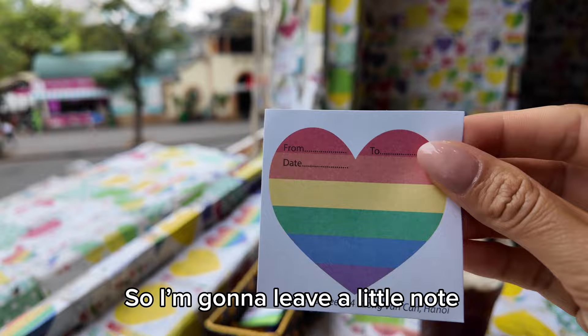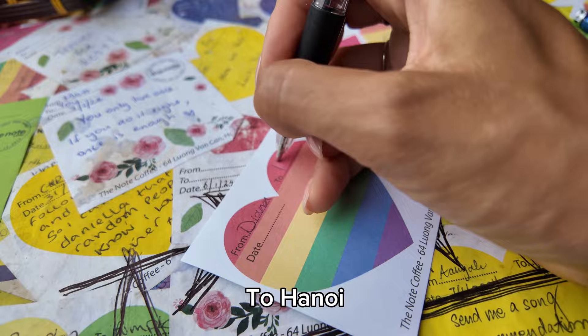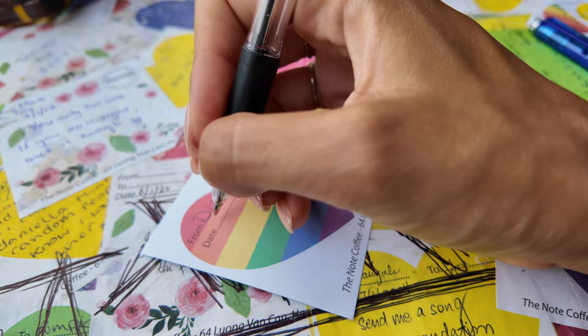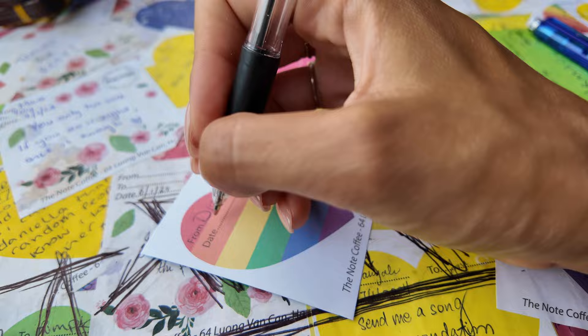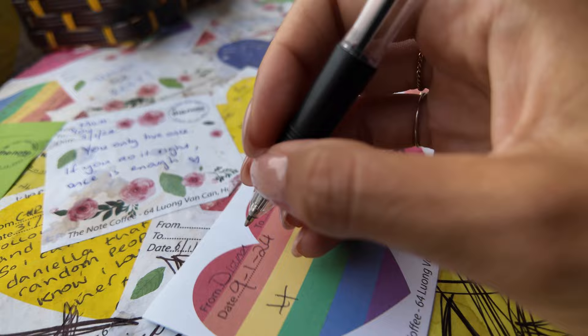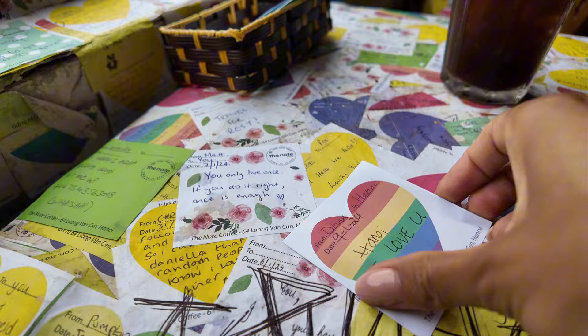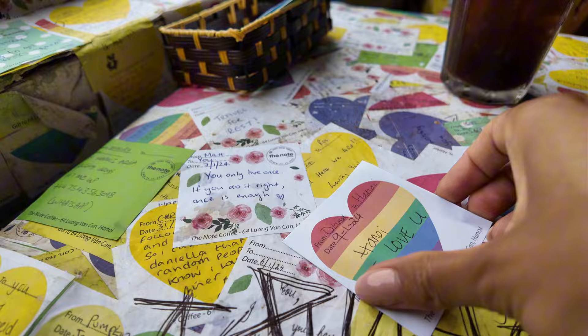If I was younger this would be my dream room. Really good coffee — not too strong, full flavor, nice and ice cold. I'm just going to enjoy the rest of my coffee with this beautiful view in this crazy cafe full of notes. It's crazy but it's nice — I like it, it's really happy. So I'm going to leave a little note — from Diana to Hanoi, 9th of January 2024. There you go! I'm going to leave this beautiful note from me to Hanoi. Hanoi, I love you.